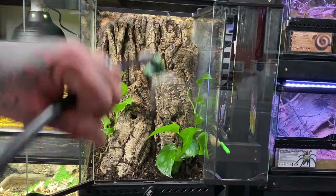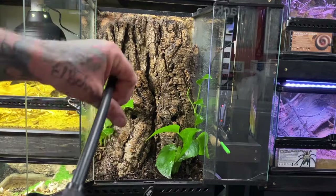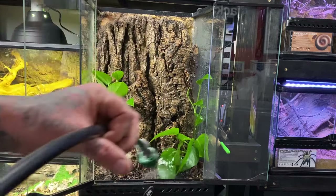We'll give the enclosure a nice good misting down — this will clean it up, rinse everything away, and let the plants get a good water base in the substrate so it's evenly moist.